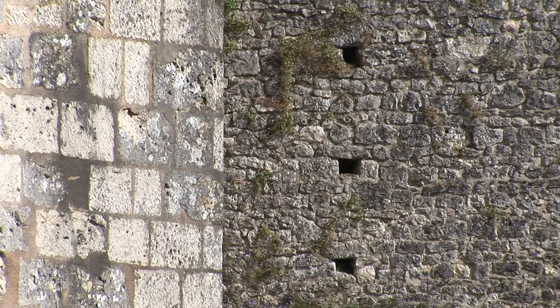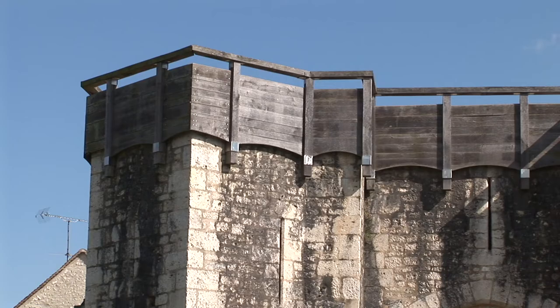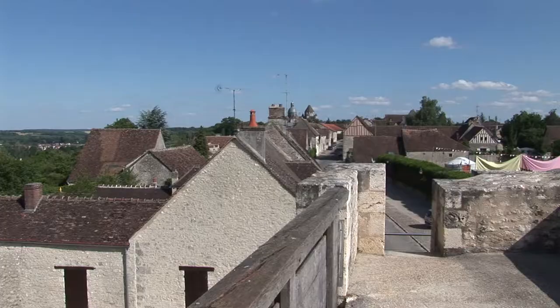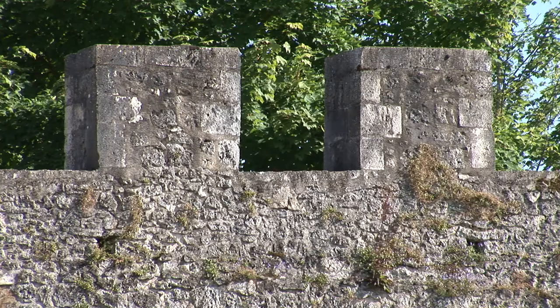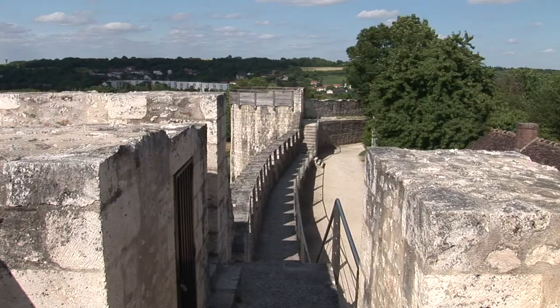Along the curtain wall stand many defensive towers with different alternating forms: semi-circular, square, and polygonal. An intensive restoration project has been underway since the 1970s, and after years of hard work the magnificent Jouilly Gate has been restored to its former glory.